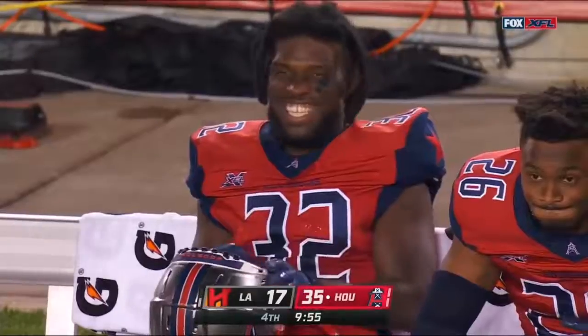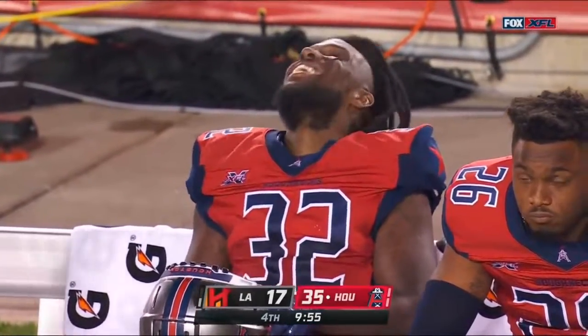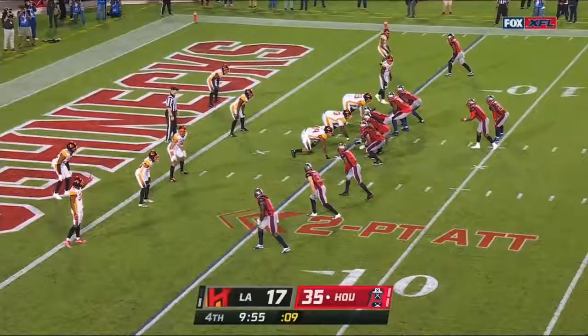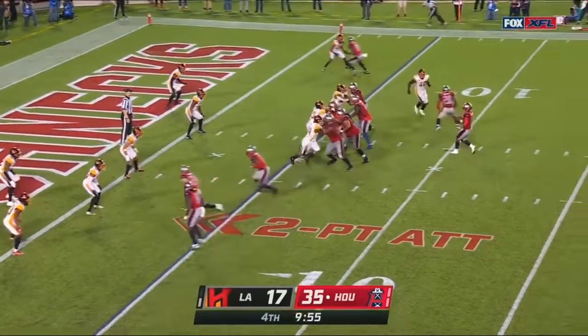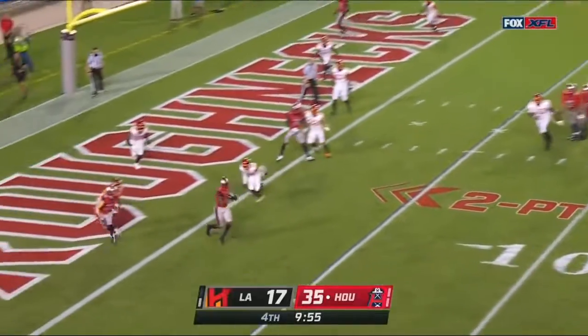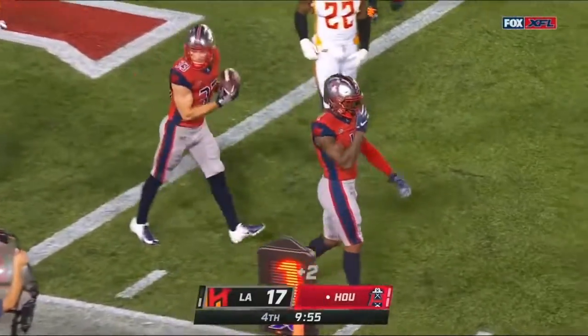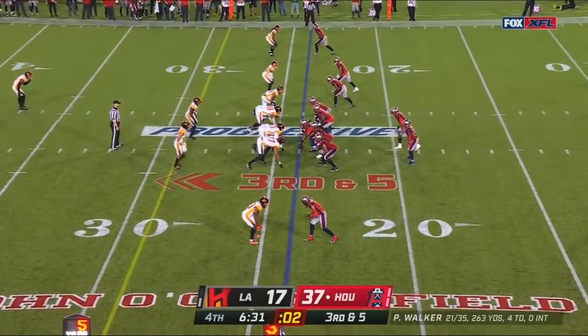Touchdown Houston Roughnecks! The Houston fans love it — Roughneck fans, and all of you who took the over on Fox Bet, love it as well. They get it — it's a 20-point lead. And this is what we've seen with this being the first game.